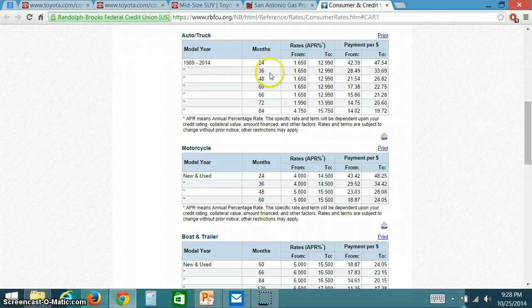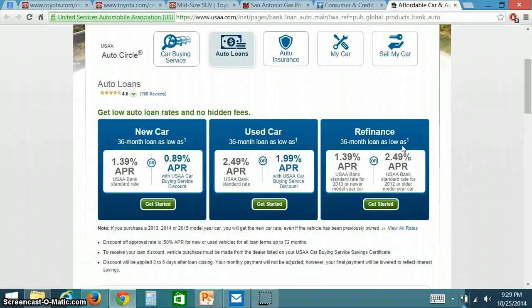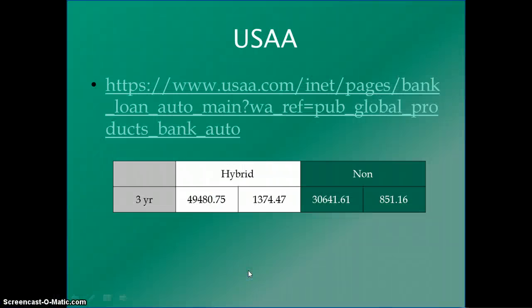I went to Randolph Brooks to look at loan rates and found that for a 3-, 4-, and 5-year loan, the lowest APR available is 1.65%. I also checked USAA, but the only rate lower than Randolph Brooks was for the 3-year term at 1.99% — meaning Randolph Brooks is the cheaper deal. Using those rates, I calculated monthly payments for both the hybrid and non-hybrid vehicles across loan terms.